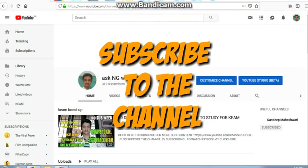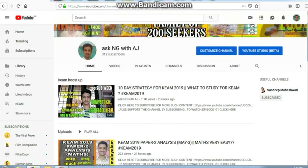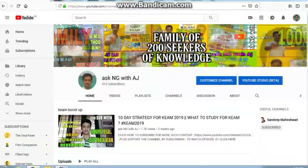That's it guys. Thanks for watching. If you found this video helpful, please subscribe to my channel Ask Kenji with AJ. There are a lot of videos about JEE Main and JEE Advanced, so please watch those as well. Till then, bye!